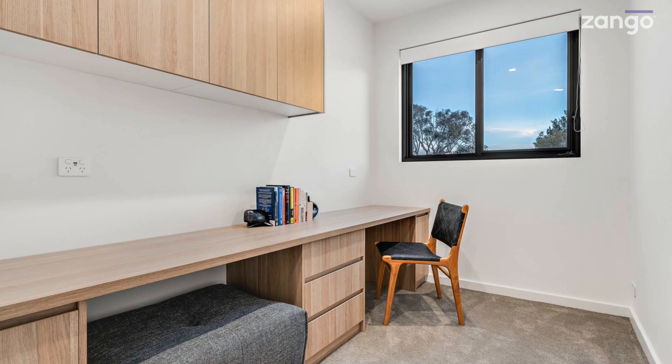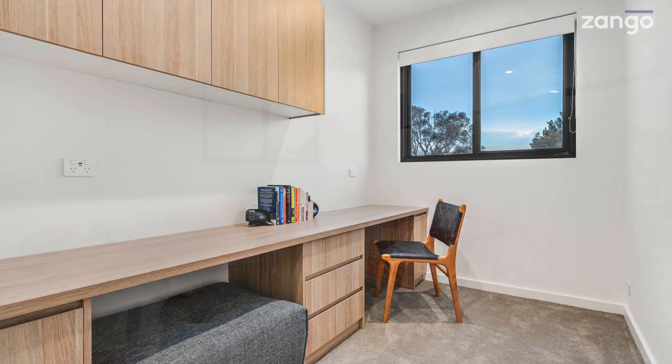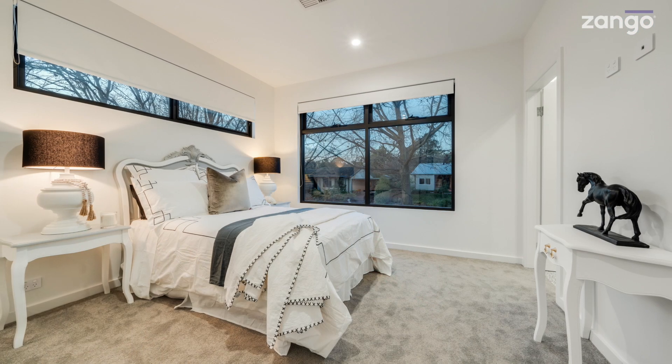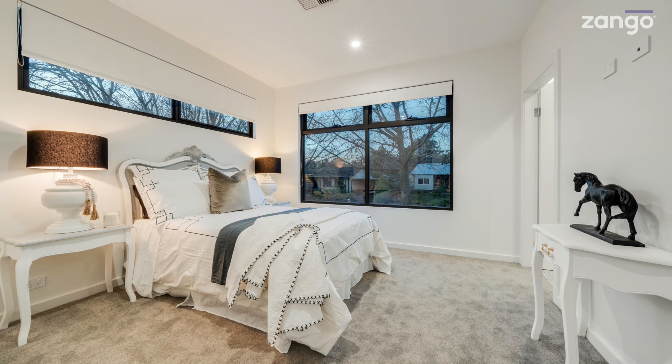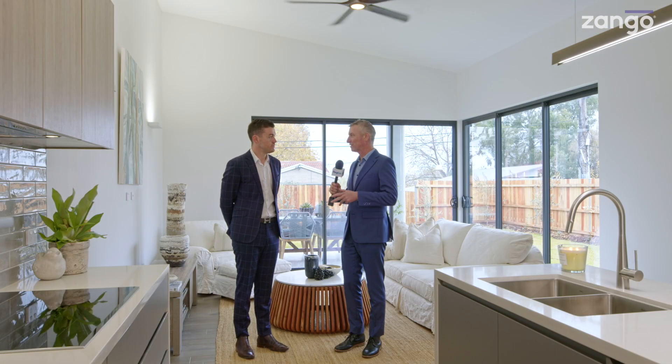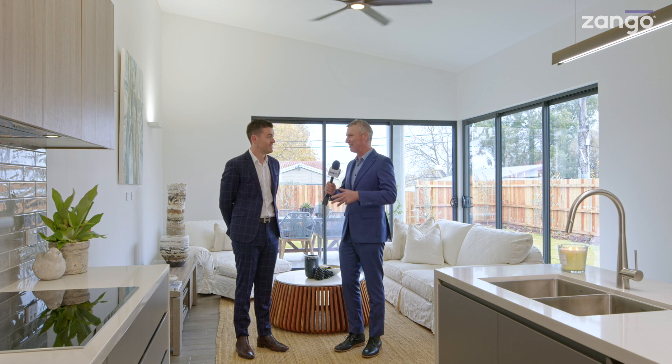Okay, let's go upstairs. Upstairs you've then got a double study, a second bedroom at the back with views out towards Telstra Tower, and then you've got the master bedroom, walk-in robe and ensuite. One of the coolest things I saw as we had a look around was the storage space underneath the stairs at the back of the cupboard.